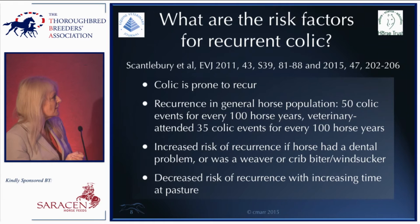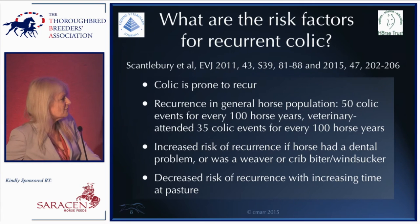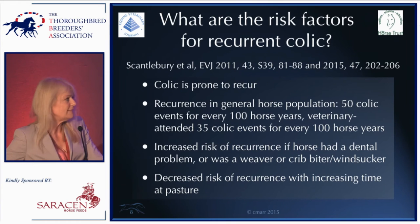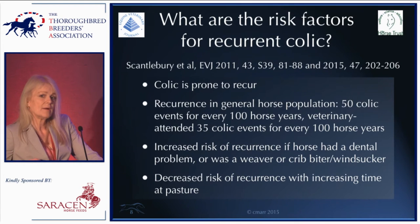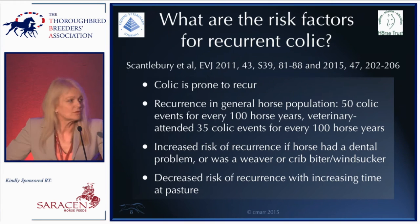Dr. Scantlebury also looked at risk factors for increased recurrence in two studies — one in 2011 and one in 2015. In the first study she showed that horses with dental problems were more likely to have recurrent colic. Interestingly, both studies found a link between crib-biting, wind-sucking, and recurrent colic, and the second study also found a link with weaving — suggesting that behavioral patterns may influence recurrence. The most practically useful finding was a clear decrease in recurrence with more time at pasture.